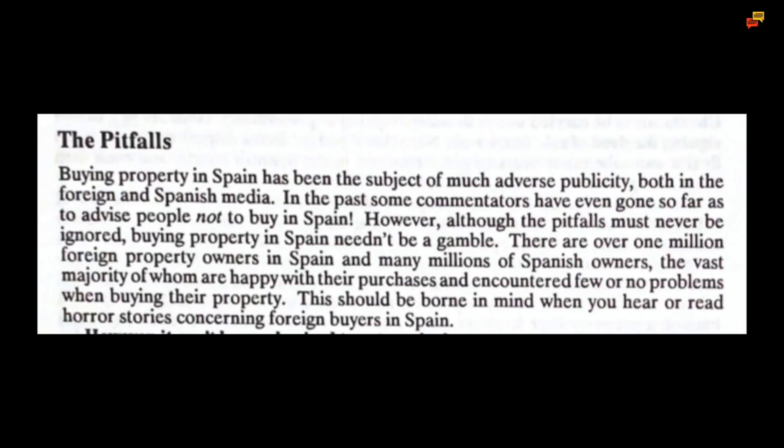Buying property in Spain has been the subject of much adverse publicity both in the foreign and Spanish media. In the past some commentators have even gone so far as to advise people not to buy in Spain. However, although the pitfalls must never be ignored, buying property in Spain needn't be a gamble. There are over one million foreign property owners in Spain and many millions of Spanish owners, the vast majority of whom are happy with their purchases and encountered few or no problems. It can't be emphasized too strongly that anyone planning to buy or sell property in Spain must take expert independent legal advice.